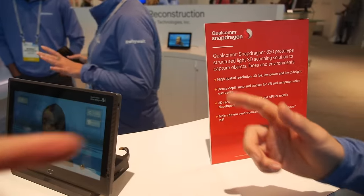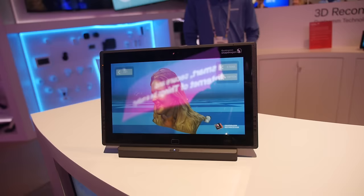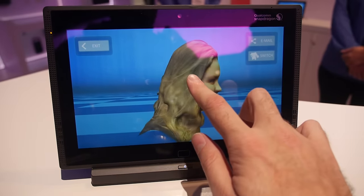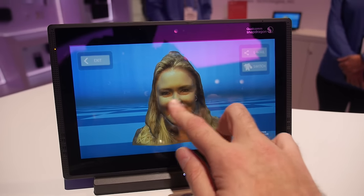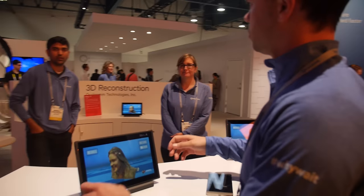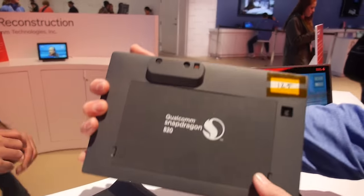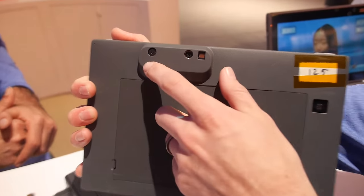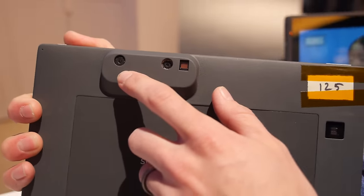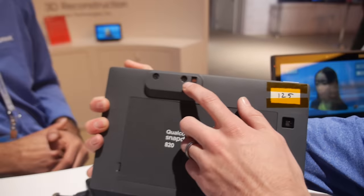We're also showing 3D scanning with the 820. We're doing 3D reconstruction — we have a structured light scanner and we're scanning people in real time and then putting that graphic into a mobile game. It works with one tablet that has a structured light scanner on the back: a laser grid gets projected, an IR camera reads that grid to determine depth of objects, and a regular RGB camera overlays the color and texture.